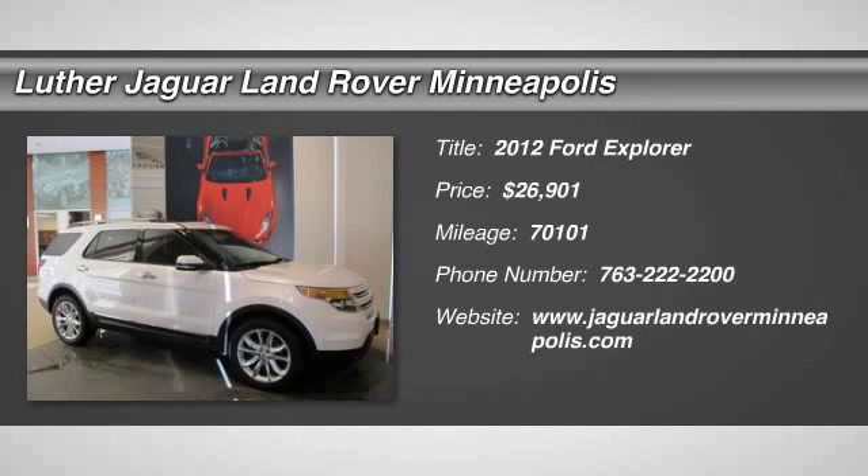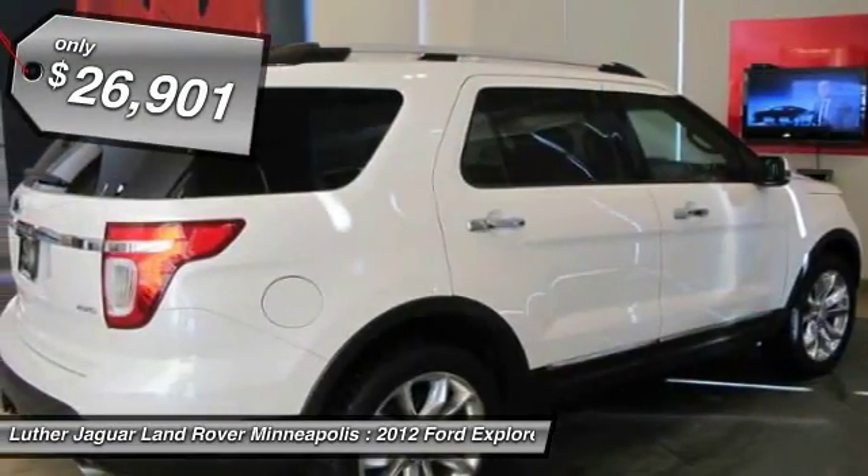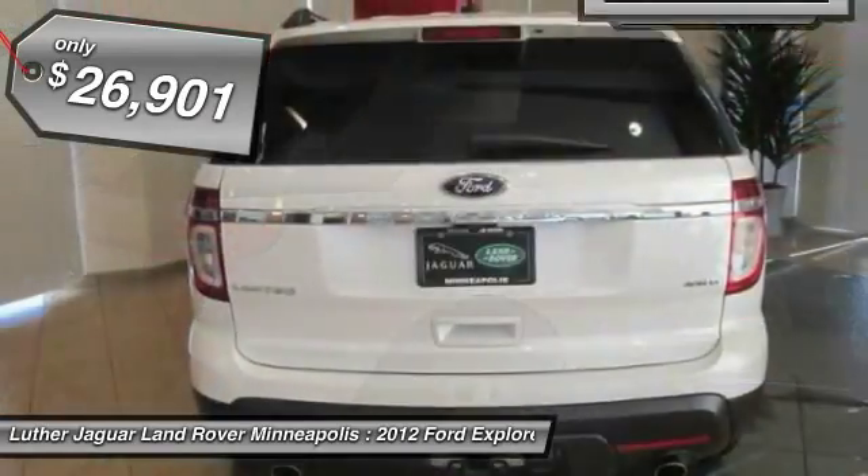The 2012 Ford Explorer. You've got a lot of capabilities to call on in a Ford Explorer. Don't underestimate your choices. And it's priced below $30,000.